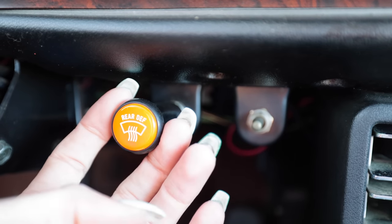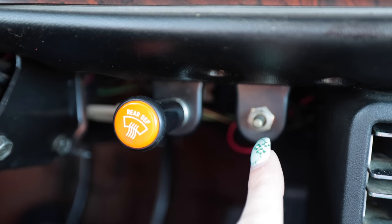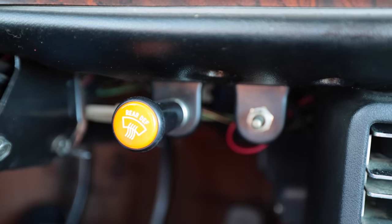Down here by the rear defroster lever, there is a toggle switch that does who knows what. As far as drive modes go, I have a stick with a wooden ball attached to it, four gears, and reverse — that's all you get. There's no ABS, there's no traction control, there's no launch control. It's just you and the car.